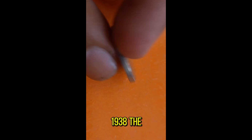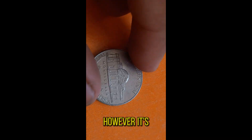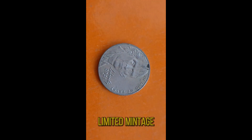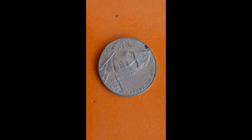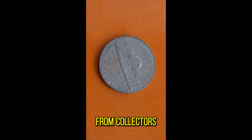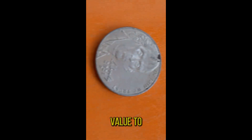Introduced in 1938, the Jefferson Nickel has undergone several design changes, but its iconic profile of Thomas Jefferson has remained a constant. However, it's the 2021D edition that has caught the attention of collectors worldwide. What sets the 2021D edition apart is its limited mintage and unique characteristics, making it a sought-after treasure among numismatists. With a limited mintage and pristine condition, the Jefferson Nickel 2021D commands attention from collectors seeking to add rare gems to their portfolios.